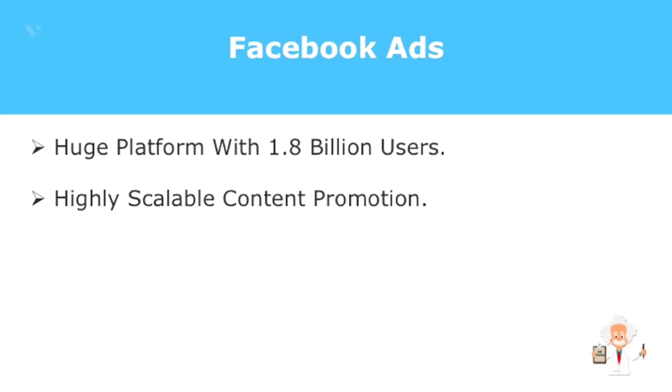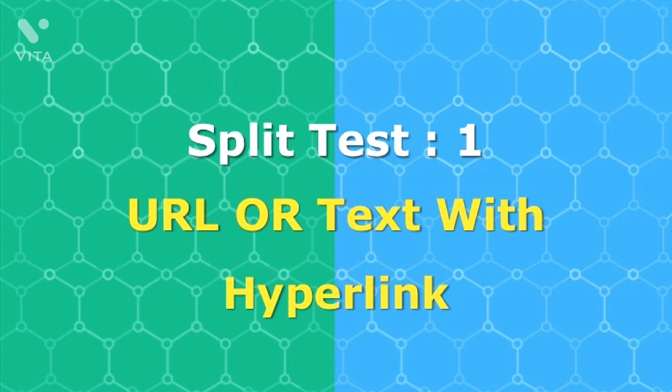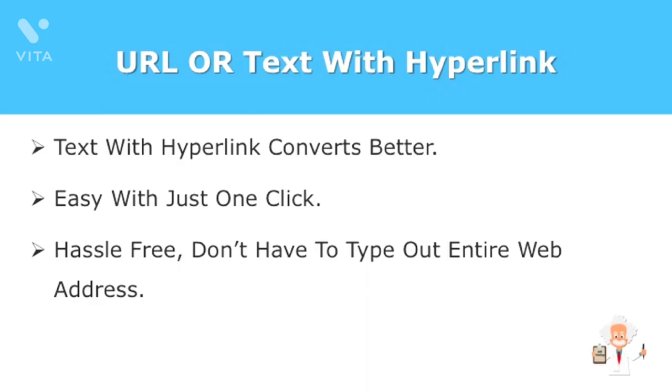First up, when redirecting your prospects to your promo pages or other sites, do you simply put in a website URL or turn a line of text into a hyperlink? Results show that hyperlinks convert better than web addresses. The reason is your prospects can be redirected to the website with just a click rather than having to type out the entire web address.